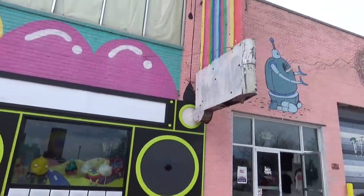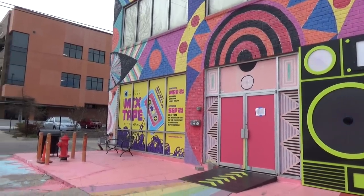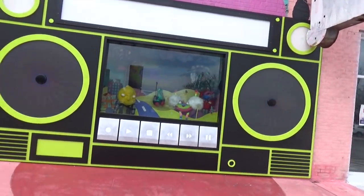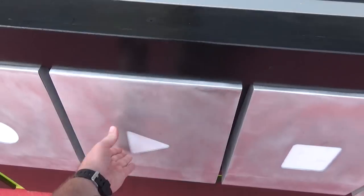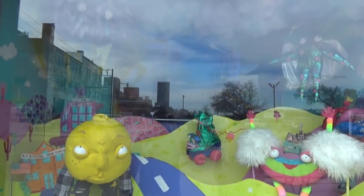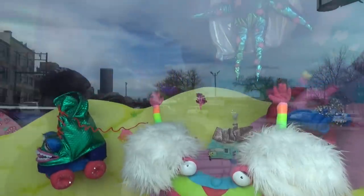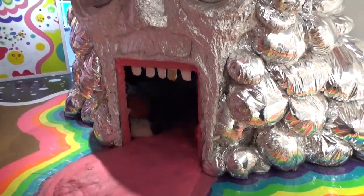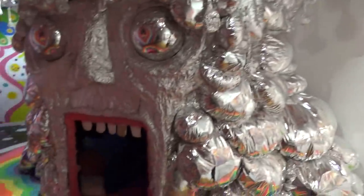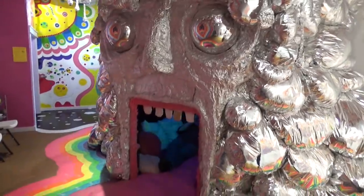This is Factory Obscura, which when it opens in September will be a full 6,000 square foot immersive art experience. They work with Meow Wolf and the Flaming Lips. Right now they're in phase one — there's an interactive boombox out on the street. What they have now is the King's Mouth, a crazy light-and-sound experience where you lie down inside a giant mouth. You can buy 3D glasses for a dollar — definitely do that, it makes the experience way nuttier. It's free and totally worth checking out.